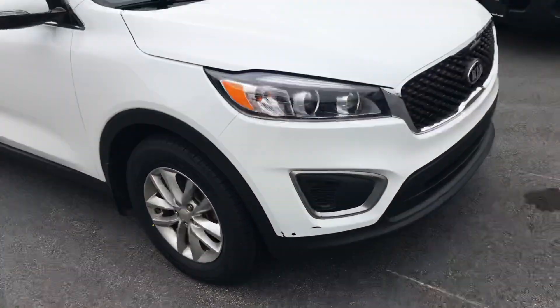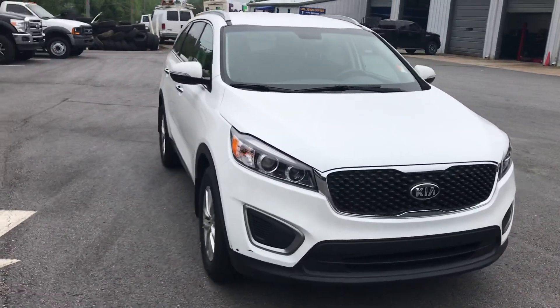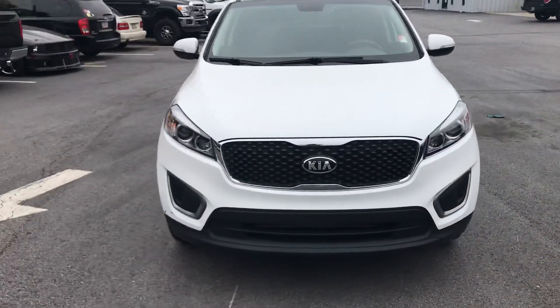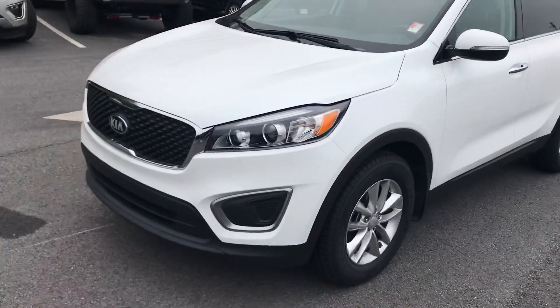There's one spot there in the front, but give me a call. Call Brad at Chastity Ford, 770-294-3144. We'll set up a time today — you can come take a look at it. Talk to you soon. Thanks.